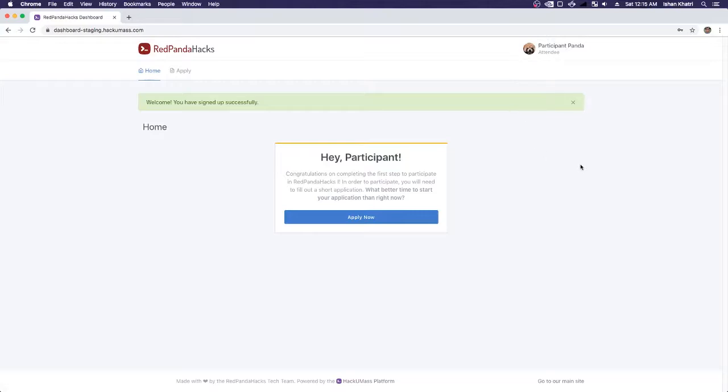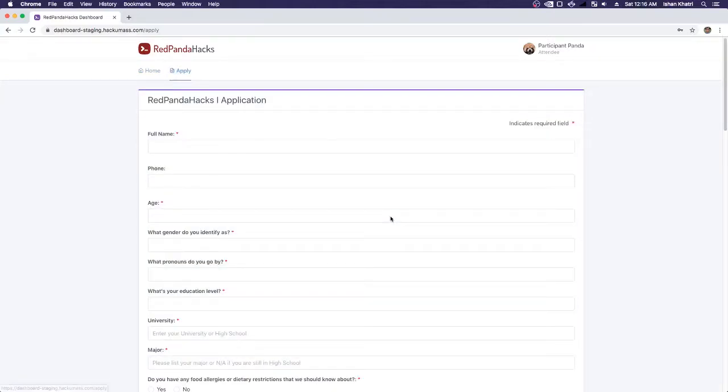Of course, that email address I typed in is going to receive an email saying thank you so much for signing up for Red Panda Hacks. It's going to have a button and a reminder to start your application if you haven't started it already. But I'm going to go right ahead and click Apply Now to get started with my application.